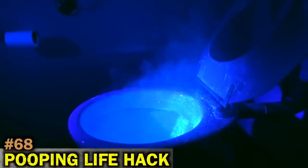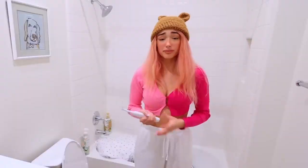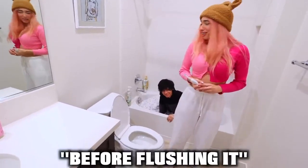When you're done pooping, always be sure to put the lid down before flushing the toilet so the poop particles don't fly in the air and get on your toothbrush. Or you can just eat the poop before flushing it.